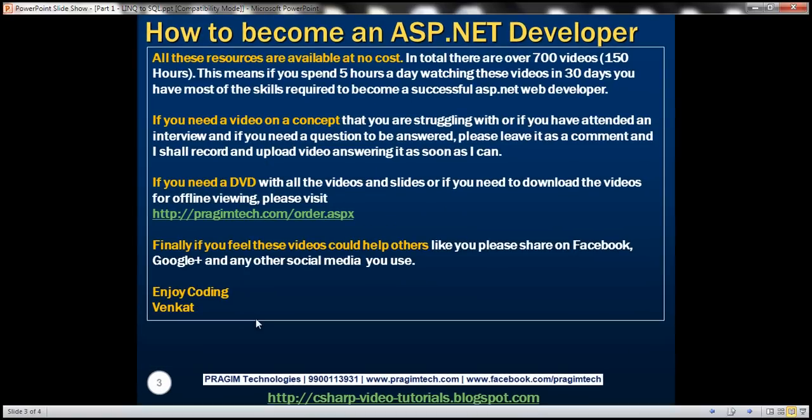All these resources are available at no cost on YouTube. In total, there are over 700 videos, 150 hours. This means if you spend five hours a day watching these videos, in 30 days you have most of the skills required to become a successful ASP.NET web developer.